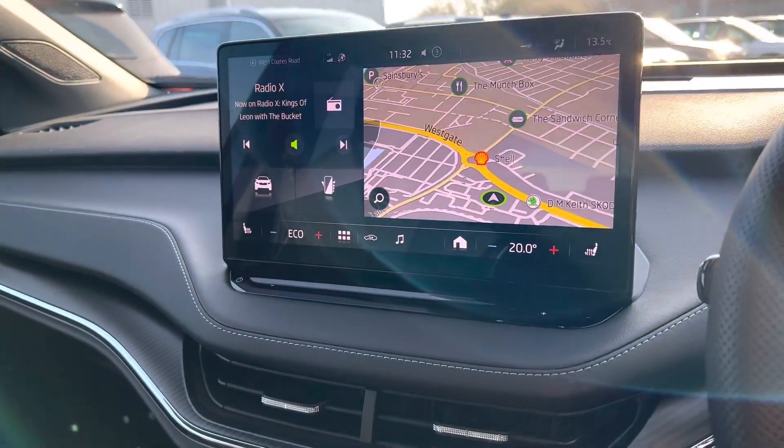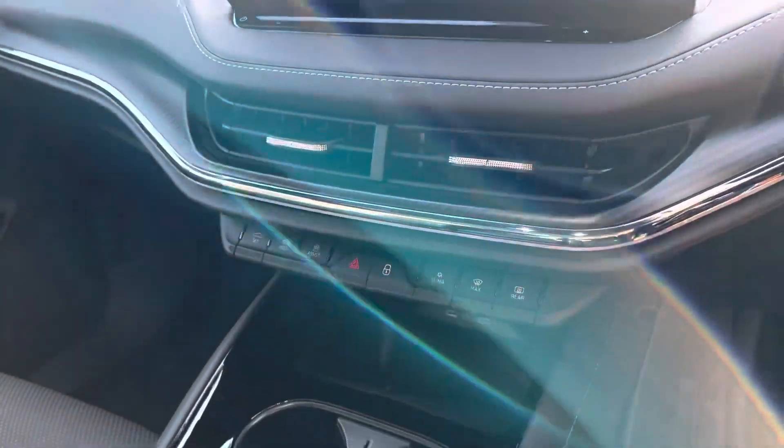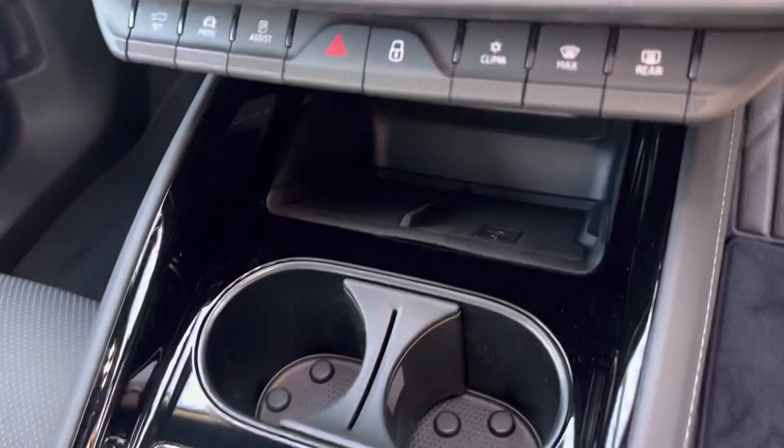Satellite navigation, DAB radio, Apple CarPlay and Android Auto. Also has heated front seats and heated steering wheel. Has a wireless phone charger.